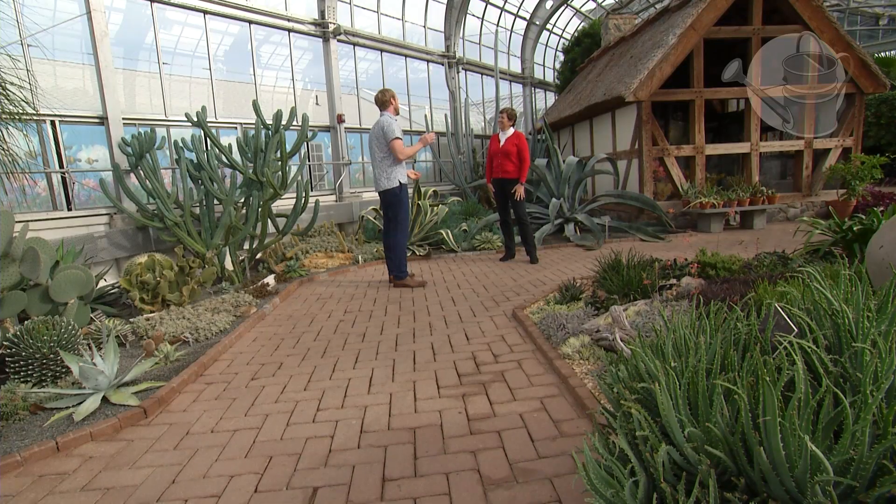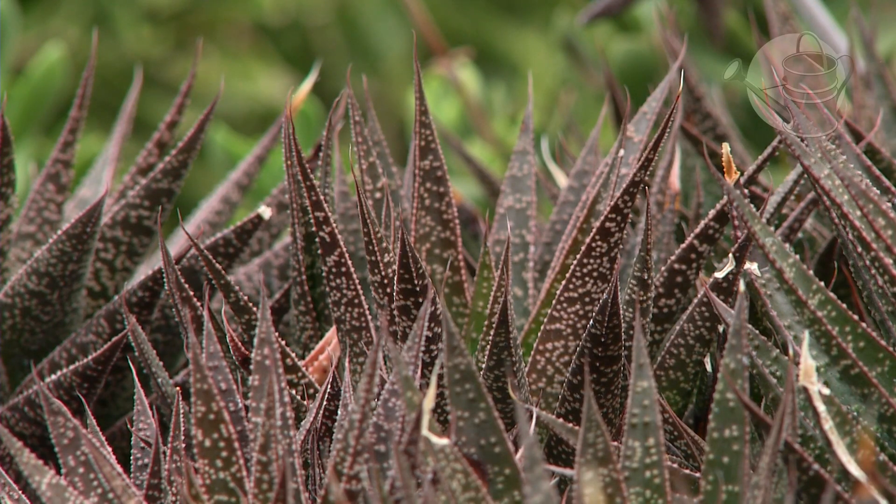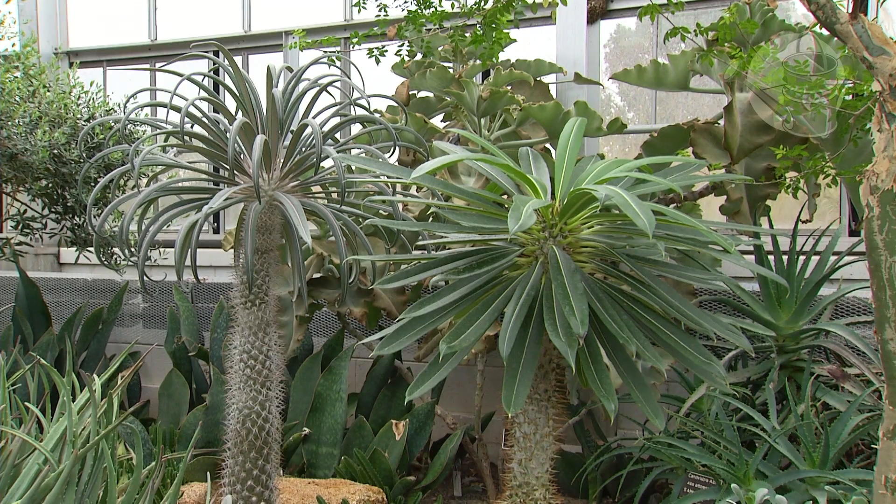We have them split up into two different sections. This side over here are all the succulents of the Americas, and then over here we have the other world succulents - something we'll talk about in a few minutes. There's a lot to share on both sides.